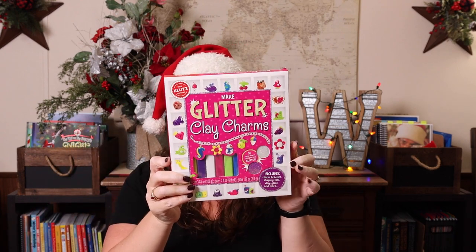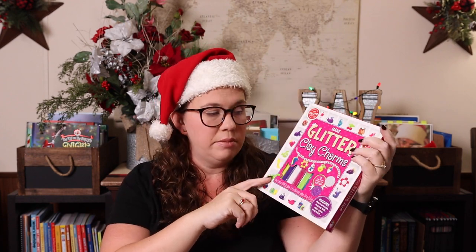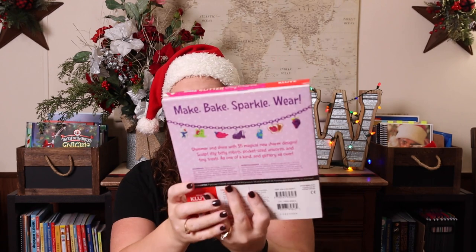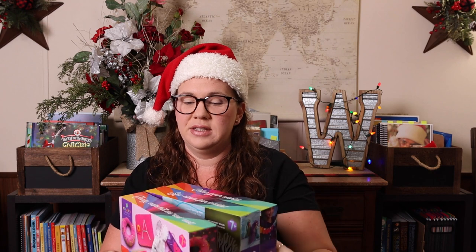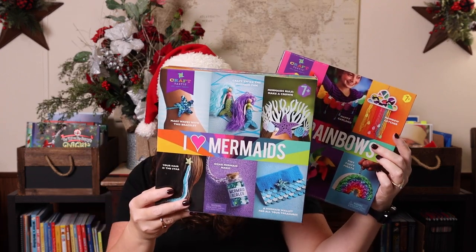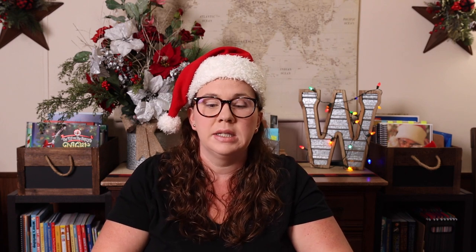You could also get them this glitter charms kit, which is really cute. They use clay to make the charms — it has a charm bracelet, shaping tool, clay glaze, and more so they can make their own charms. This company is called Craftastic, and we really enjoy all of their kits. We have the learn-to-sew one, Emily has done the I Love Mermaids one, the rainbows one, fairy potions, and I Love Unicorns. There's a ton of different ones — pick one that fits their personality. Recommended for ages seven plus.